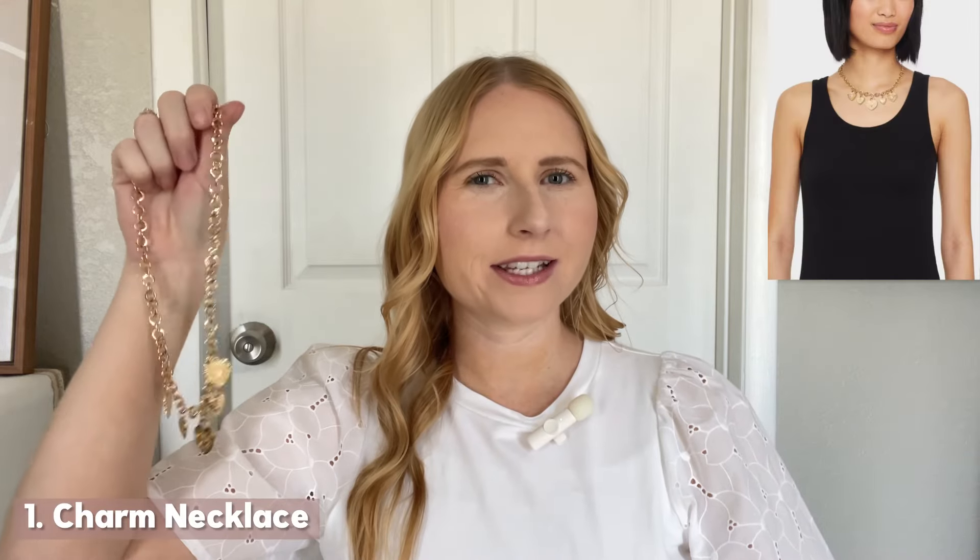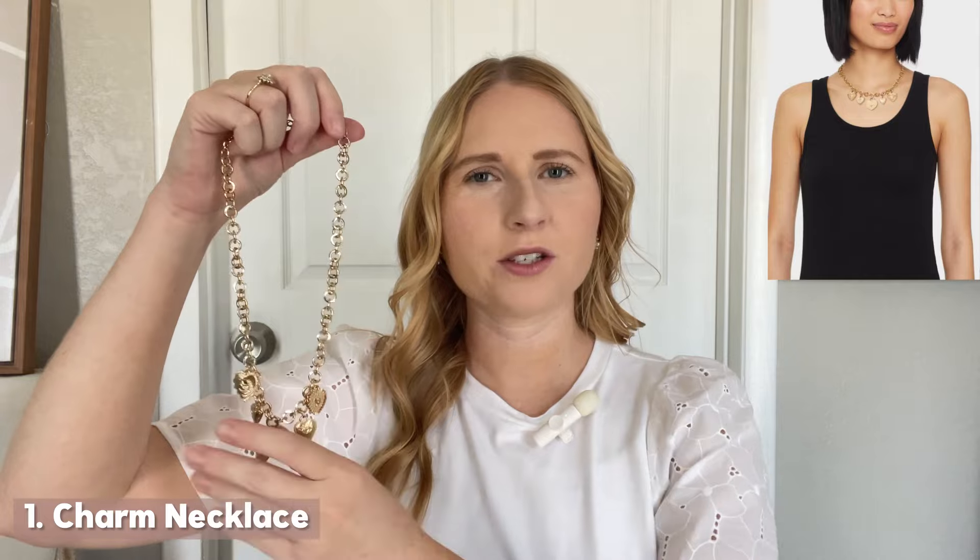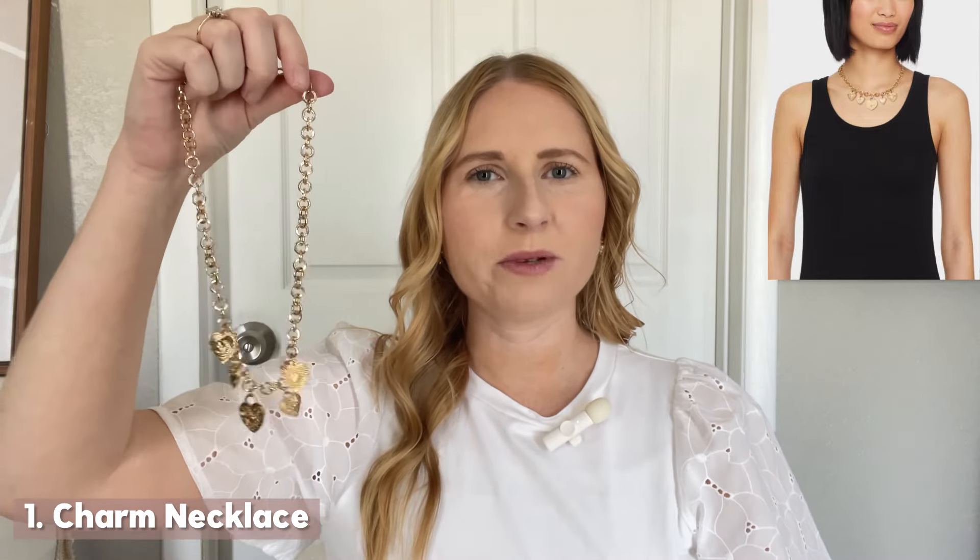I do have a few accessories that I recently got from Target this spring, and the first is this gorgeous gold charm necklace. We've been seeing a lot of charm necklaces taking off. Statement necklaces are back on trend, so I decided to pick this one up because it was already made — to save myself some time and effort — with little hearts and adorable gold charms.